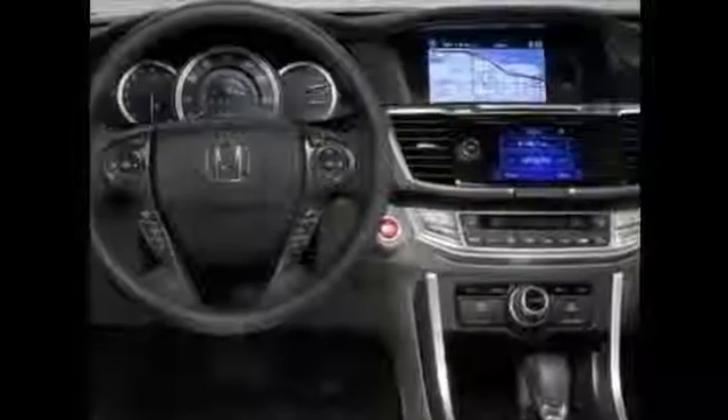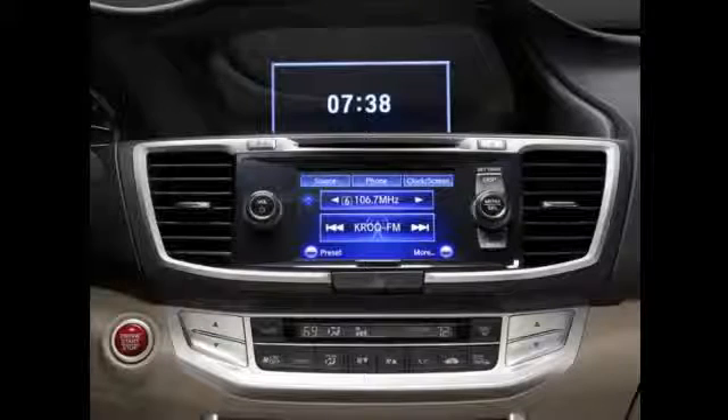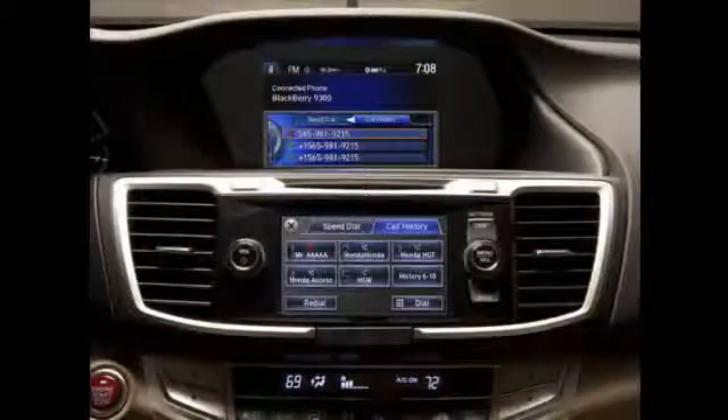Select trims provide an engaging audio touchscreen that allows most audio functions to be operated quickly and easily. On EXL models without navigation, it provides access to some Bluetooth hands-free link functions as well.